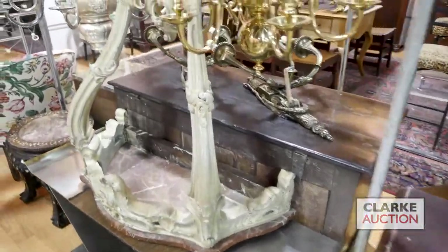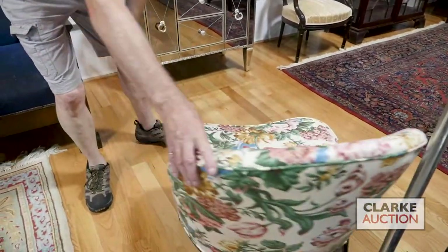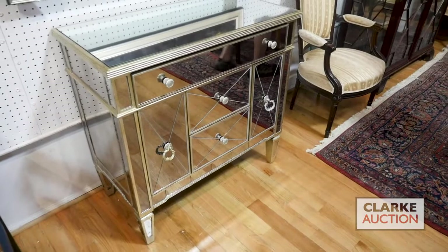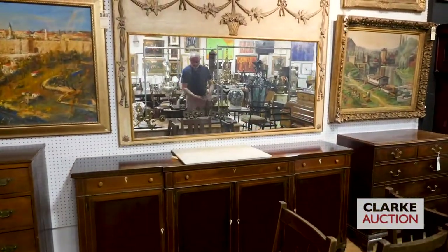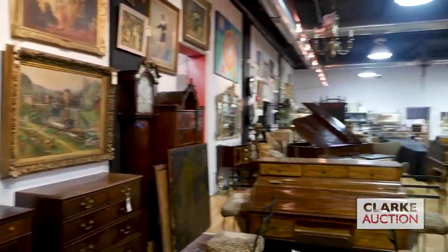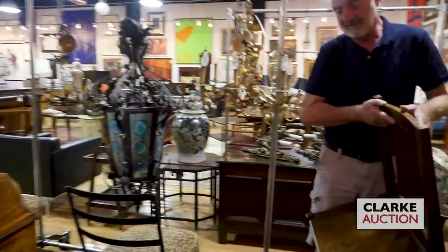We have a nice pair of these club chairs, nice size, nice fabric on them. People seem to be veering back towards these club chairs again. There's one of the pair of cabinets — nice Chippendale-style cabinet. Big Regency sideboard. Overmantle mirror there. Oak desk. Set of six L and J Stickley signed Arts and Crafts chairs. Nice set of six there.